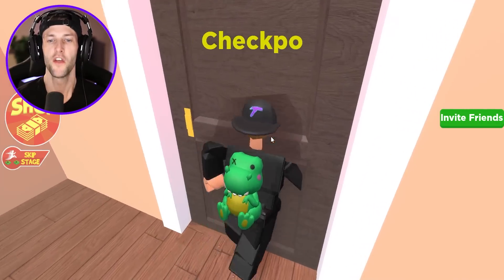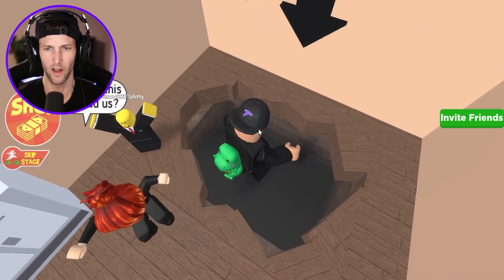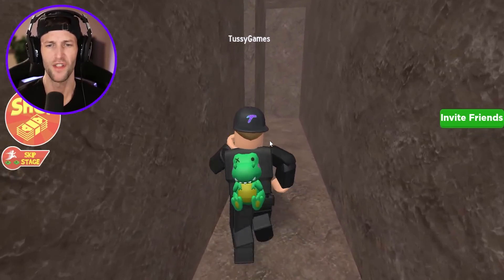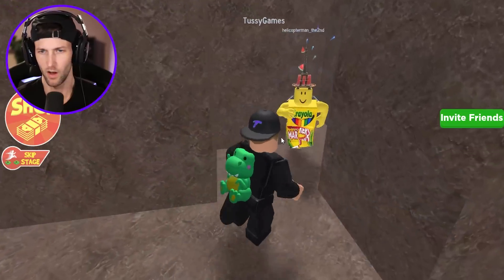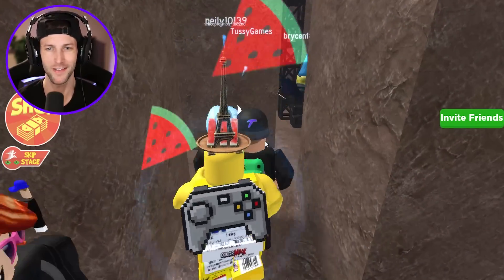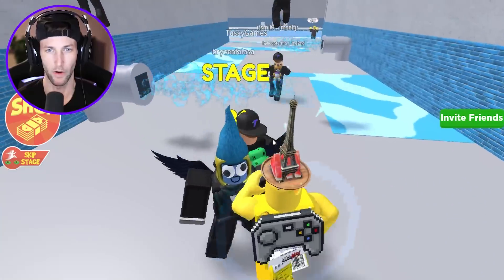All right, and here we go — the final checkpoint. I think it's the exit. Where will this hole lead us? We're about to find out. This is not the exit — they trolled us, they tricked us. Of course, we got to do a maze at the very end. They're like, we didn't give Tussie any mazes — we got to give him one right at the exit just to make him more angry.